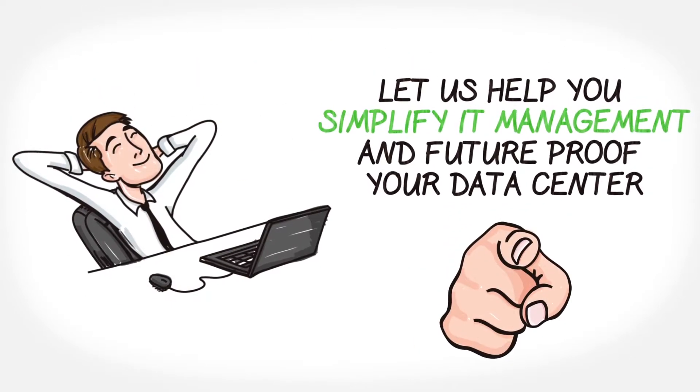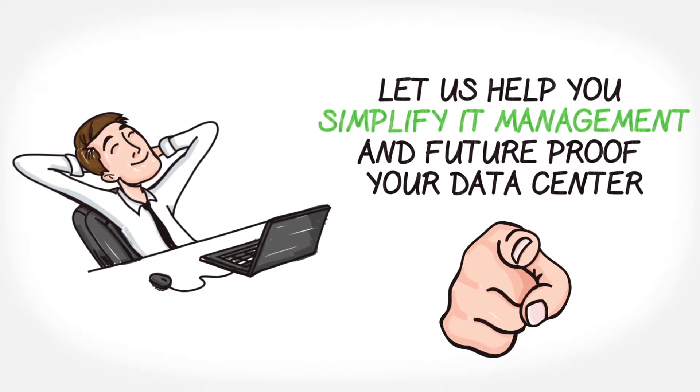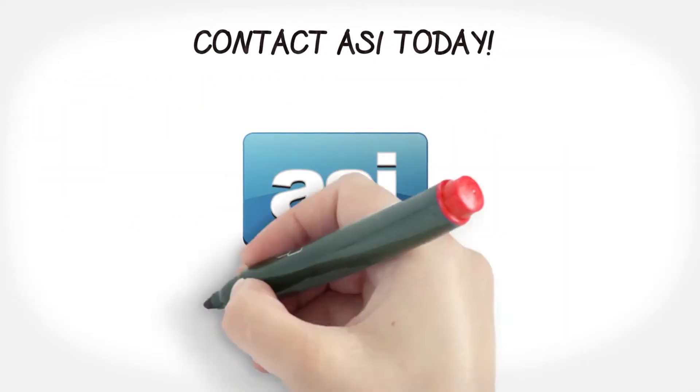Let us help you simplify IT management and future proof your data center. Contact ASI today.